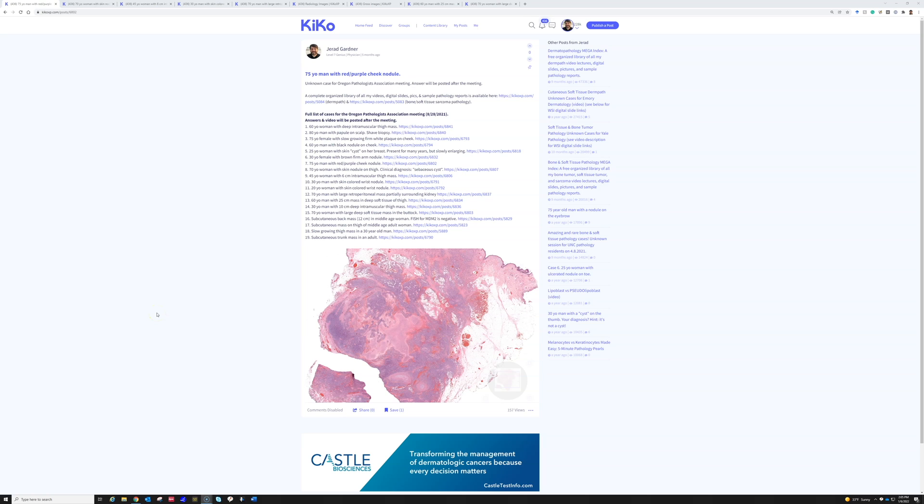Hi, I'm Dr. Jared Gardner, and I'm here today with my pathology resident, Dr. Haluk Kavas. These are a continuation of the Oregon Pathologists Association cases. Unfortunately, when I gave this lecture in August 2021, my video file corrupted after case six and the rest of the video did not record. So Haluk has helped me by sitting down and getting this recorded so we can release the rest of these cases for the pathologists in Oregon. Without further waiting, let's do this one.